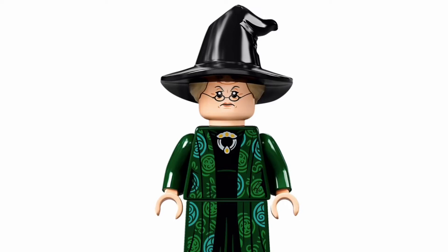It seems to be the same face except this one has glasses. So if you have the Great Hall, you have the same face except without the glasses — I think that's really cool. I also hope we get to see a hair piece for her sometime in the future.